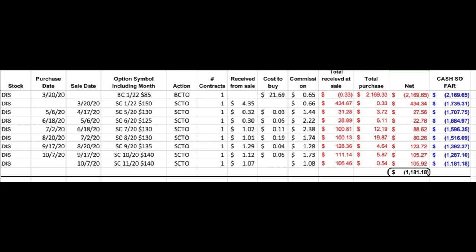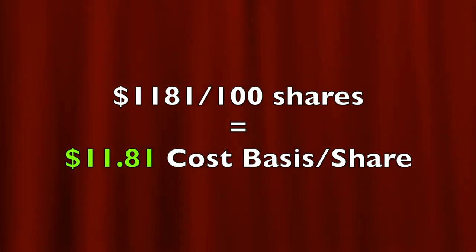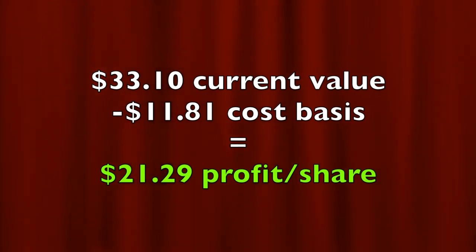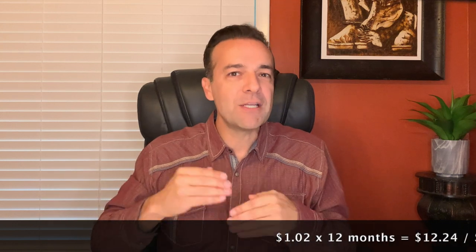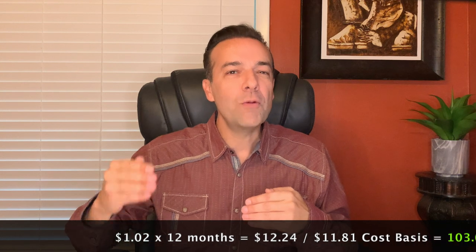Our cost basis in this Disney Leap Call Option position is $1,181 total, or $11.81 per share — meaning we're currently up $21.29 per share. We recently bought to close the October $140 call for $0.05, then sold to open the third Friday of November $140 Call Option and received $1.07 per share, netting $1.02 per share. If you annualize that cash on cash return — assuming a similar trade every month for the next 11 months — that's a 103% annualized return.